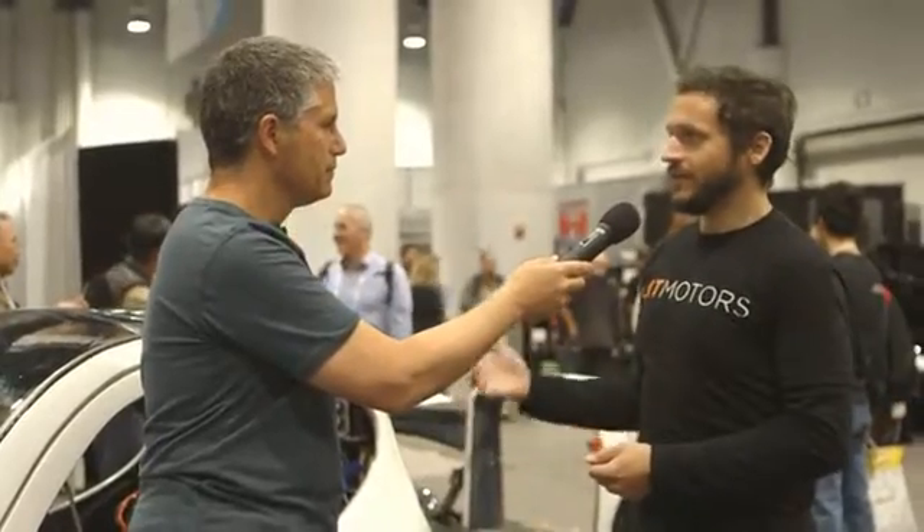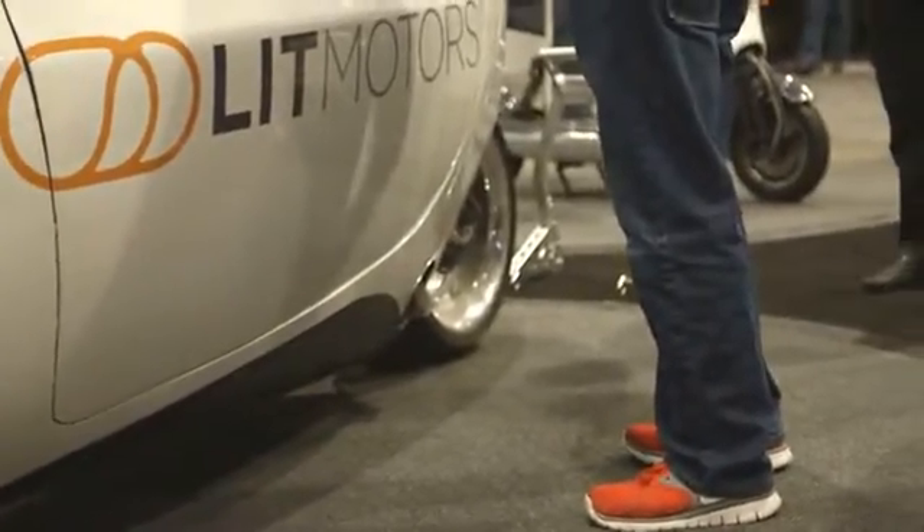Those gyros are actually powerful enough that even in a collision, they'll keep the vehicle upright. From the rendering on the website, it looks like if it gets T-boned by something, it just kind of skitters across the road, essentially.